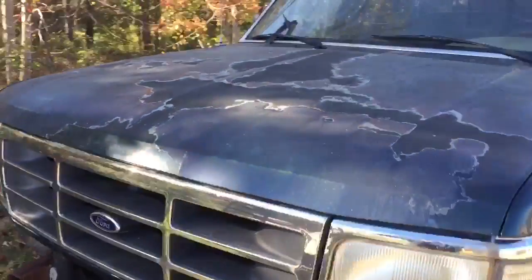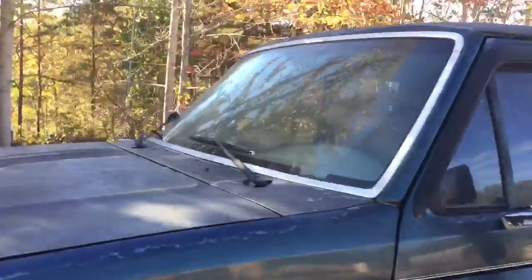Grill's in good shape, hood's in good shape, just needs paint. Windshield's cracked. Let's take a look at the interior.